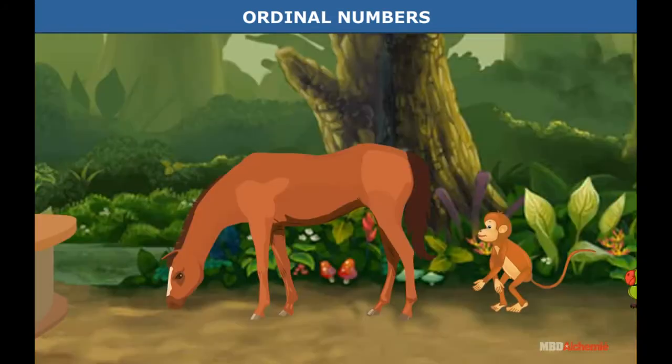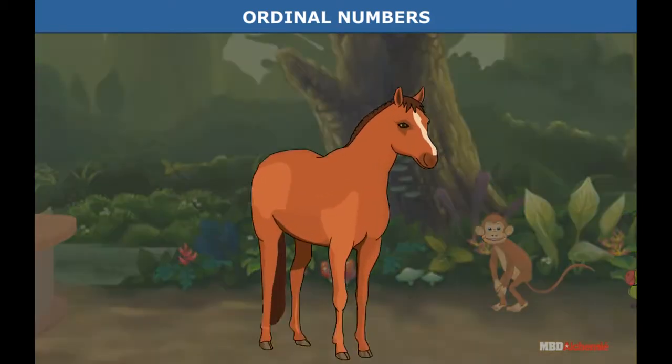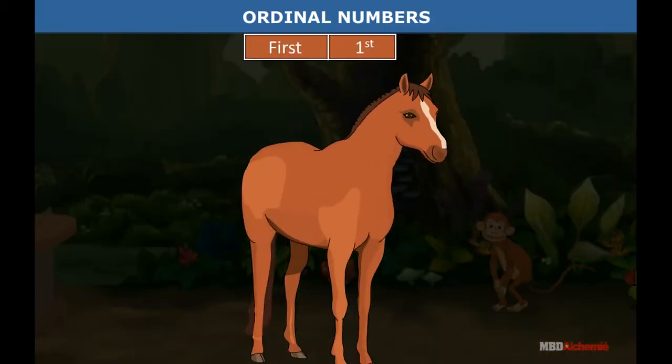Who is the bravest of them all? The horse is standing at number one position. We say he is first in order. The word first can also be written as a number.